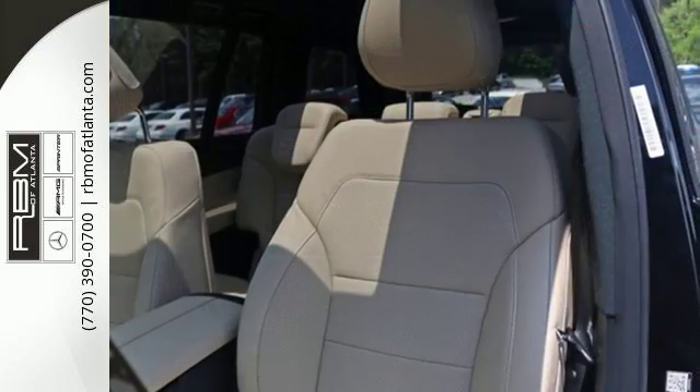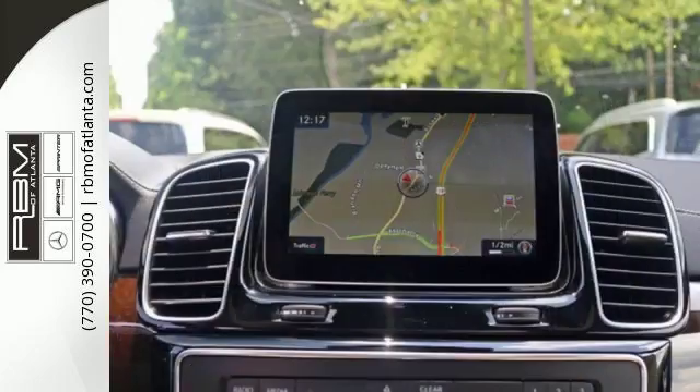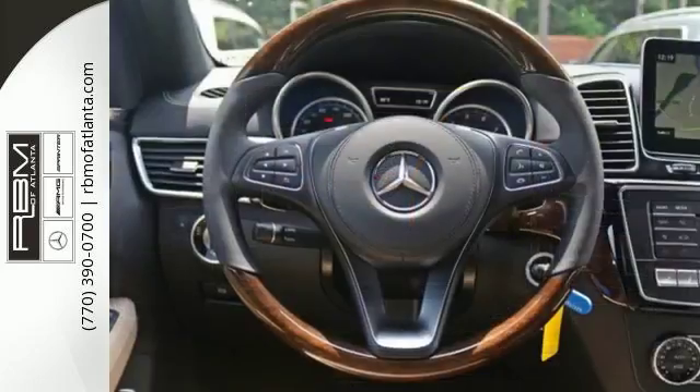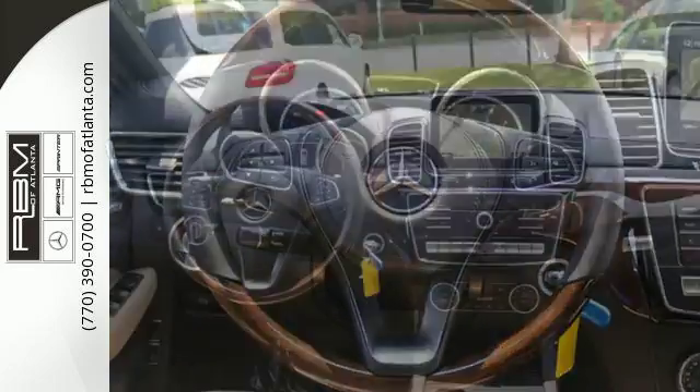Safety is supported by Crosswind Assist, Attention Assist, and Trailer Stability Assist. It's just as luxurious in its ease with a power liftgate, 60-40 split second row seats with easy entry, power folding 50-50 split third row seats, and remote start for a ride free of burden.